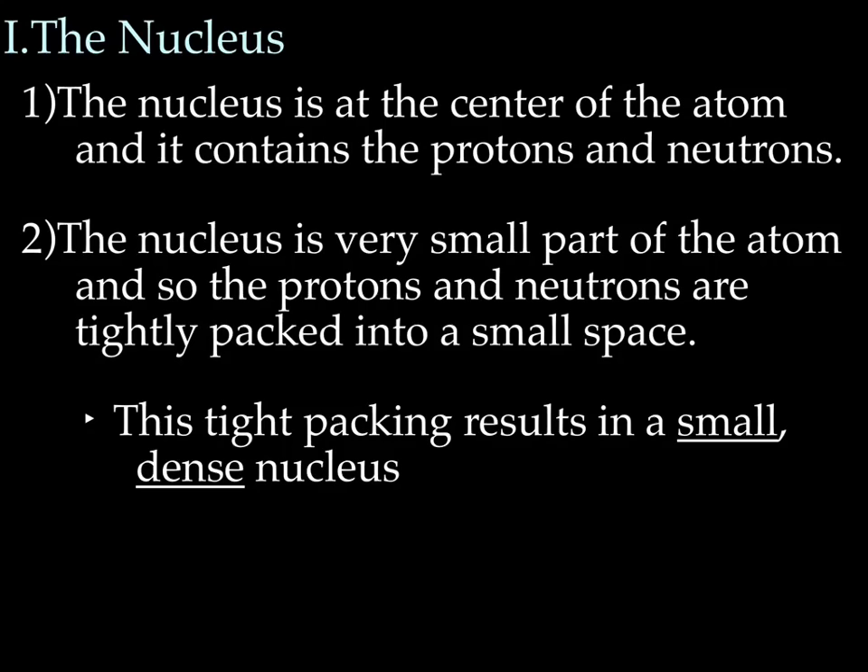So quick overview, a little reminder of the nucleus. The nucleus is at the center of the atom, and it contains both the protons and the neutrons.